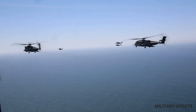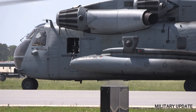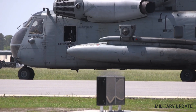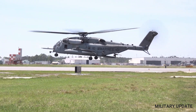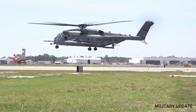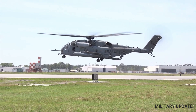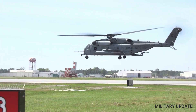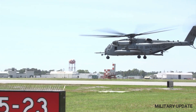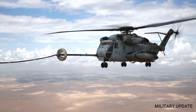One of the key features of the CH-53 helicopter is its ability to operate in a wide variety of environments. It is equipped with an advanced avionics system that allows it to fly in low visibility conditions, and it can operate in temperatures ranging from minus 65 degrees Fahrenheit to 131 degrees Fahrenheit. The helicopter is also equipped with a number of safety features, including a crash-worthy crew compartment and a ballistic-tolerant fuel system.